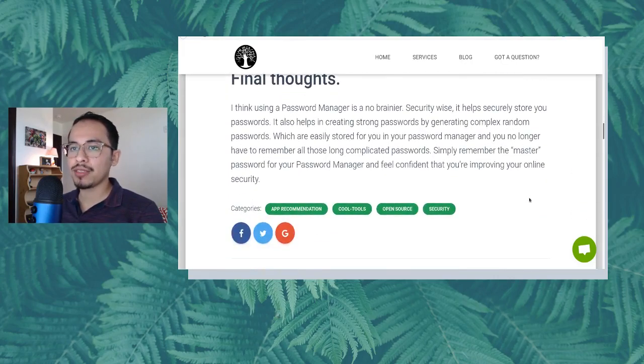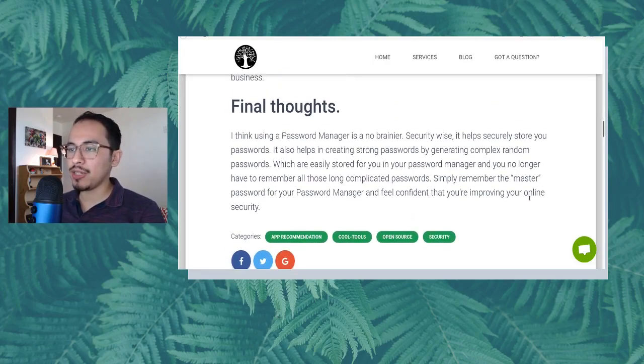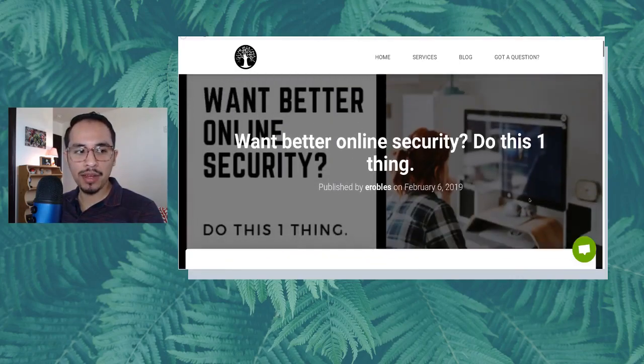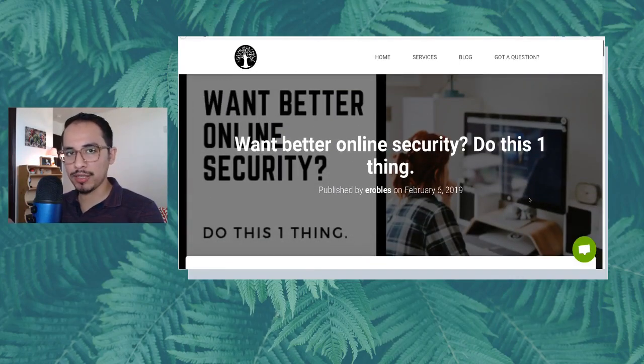Final thoughts: I think using a password manager is a no-brainer. Security-wise, it helps securely store your passwords and helps create strong passwords by generating complex random ones, which are easily stored for you. You no longer have to remember all those long, complicated passwords — simply remember the master password for your password manager and feel confident that you're improving your online security. That's how to better improve your online security by doing just one thing: using a password manager.